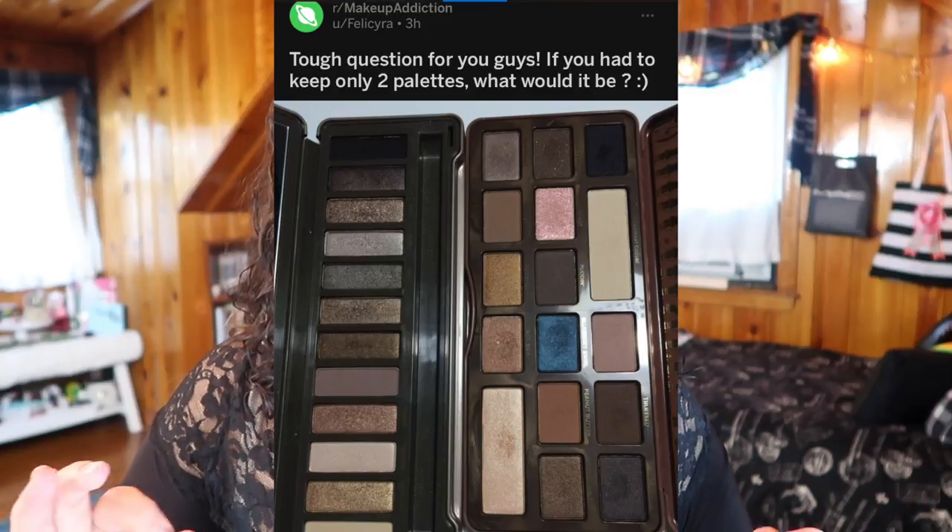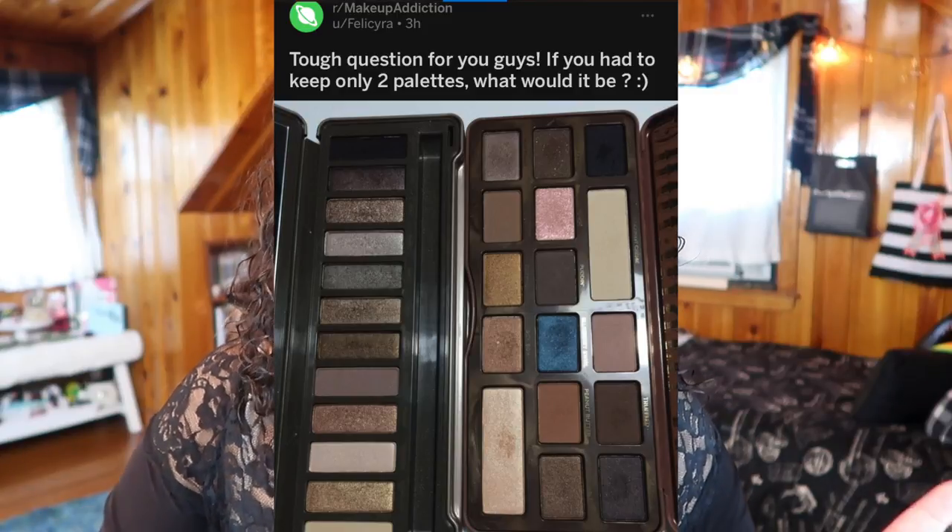about if you could only keep two eyeshadow palettes realistically, like what would they be. So I spent way more time thinking about this than I would care to admit, but I finally picked out two eyeshadow palettes, and I'm going to be giving one of them away — I'm going to be buying a new one for the giveaway.